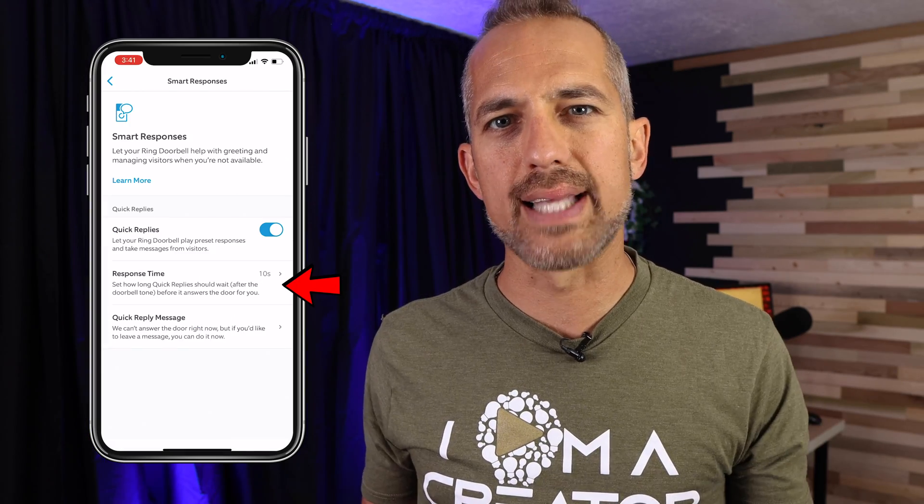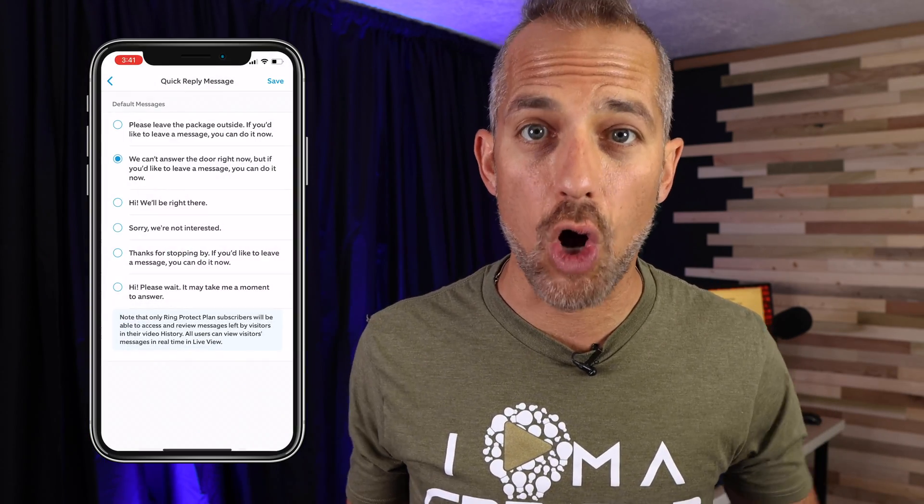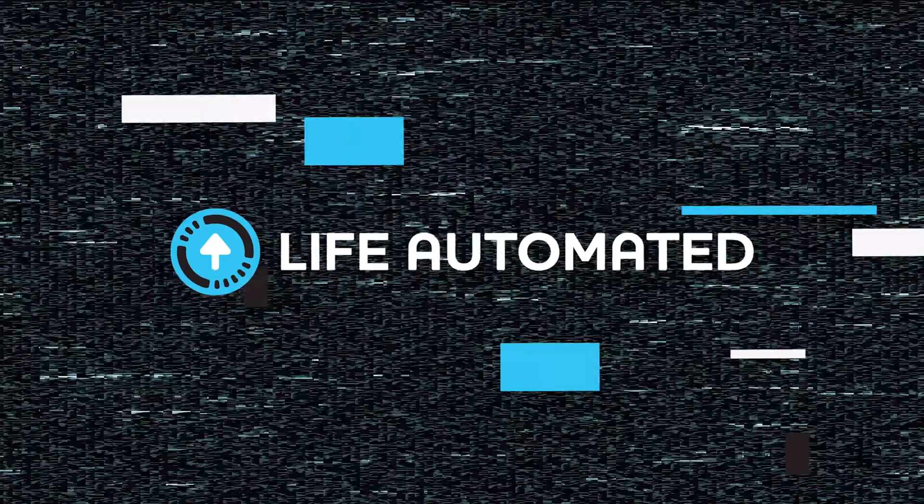To set it up, go into your app, select the pause time, select your message, and you're all done. Currently this works on all models of the Ring device, but it's being rolled out very slowly. The one downside I found is that currently you're not able to record your own custom voice messages.